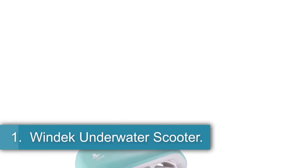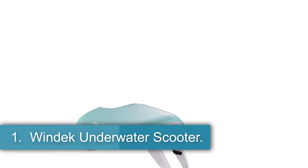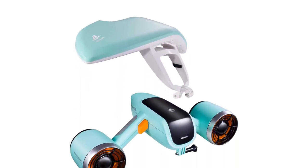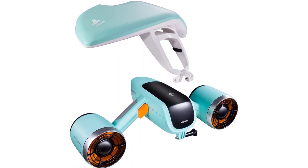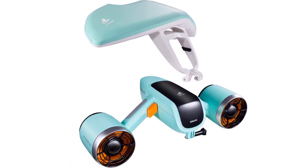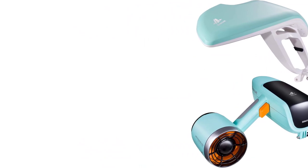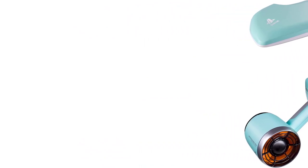Starting at number 1: the Windeck Underwater Scooter. The Windeck Underwater Scooter is a new and innovative product that has been a huge success in the market. The dual-motor design of the scooter provides 1,100 mAh battery life and 3.36 mph speed, which is enough for any recreational or professional use.